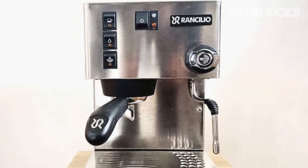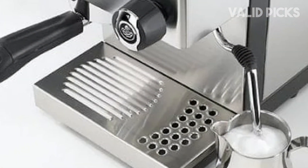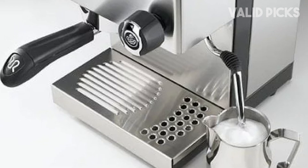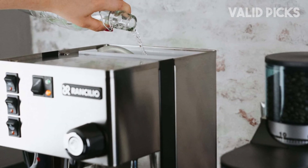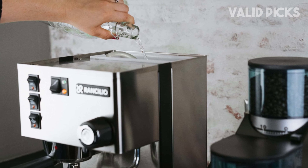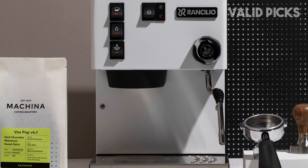The portafilter and tamper felt the most substantial and premium of any I tested. The device's simple design makes it easy to clean, but the small drip tray requires frequent emptying — I didn't mind this, as it felt more sanitary than letting dirty water languish for days. The Rancilio Silvia's simple interface, with four rocker switches and a dial, may be intimidating for some users who prefer a more prescriptive experience, but is still intuitive and easy to use after a few trial runs.